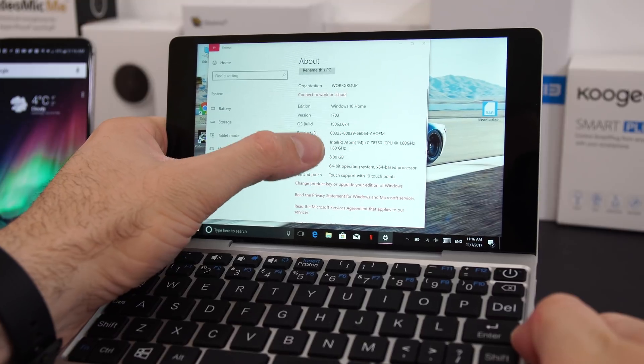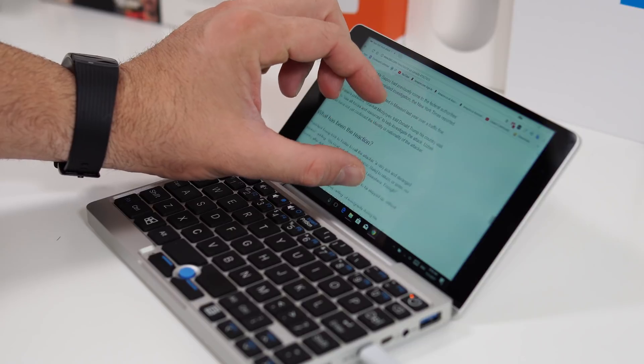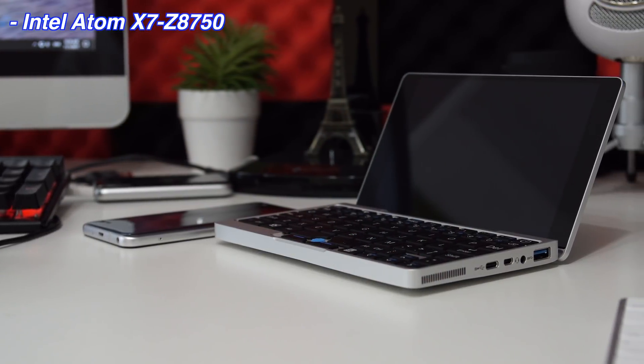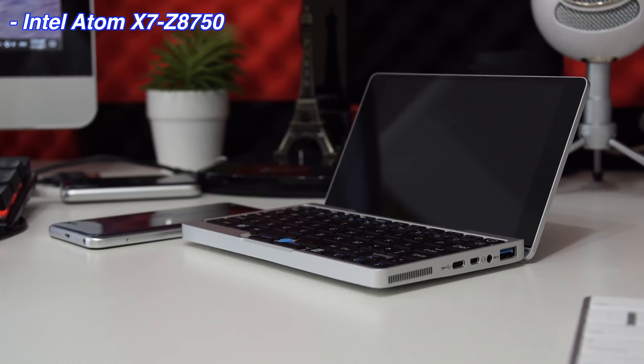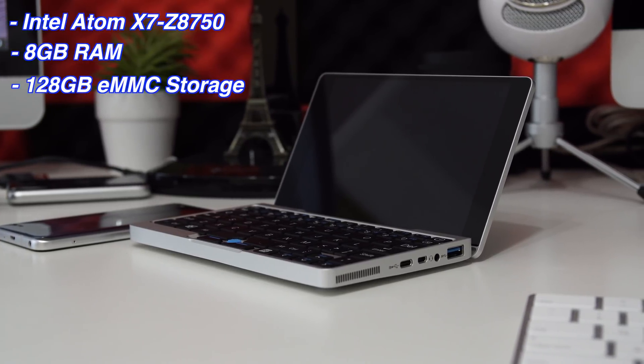As small as this is, it's running a full copy of Windows 10. We have a full keyboard — well, kind of — and a seven-inch screen that's also a touchscreen with a resolution of 1080p. For specifications, we have the Intel Atom x7, specifically the Z8750, which is a quad-core CPU clocked at 1.6 GHz. We also have 4 GB of RAM and 128 GB of internal storage.